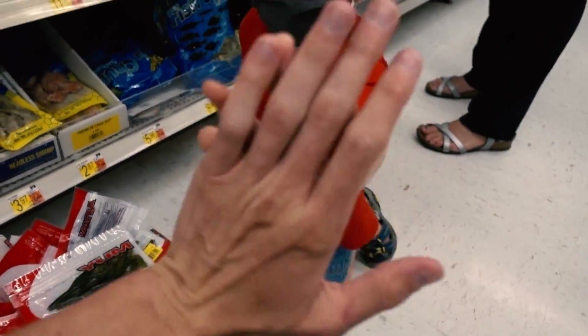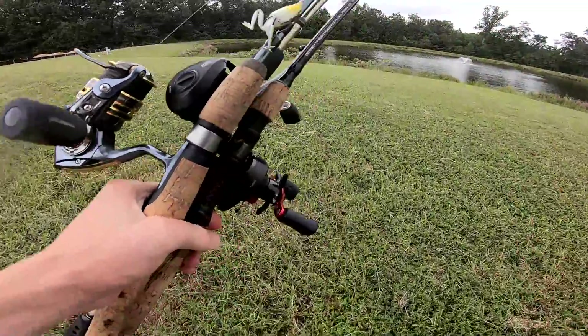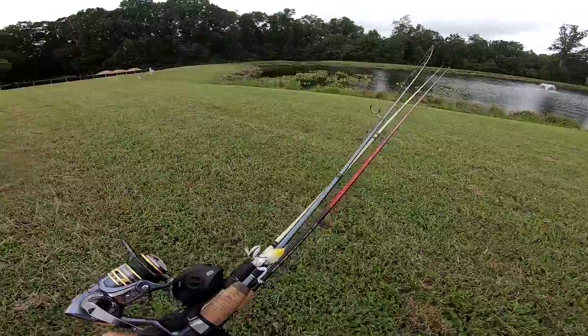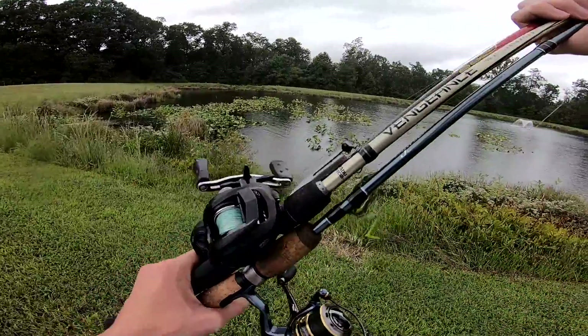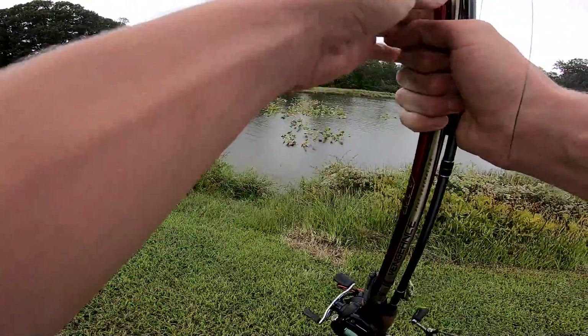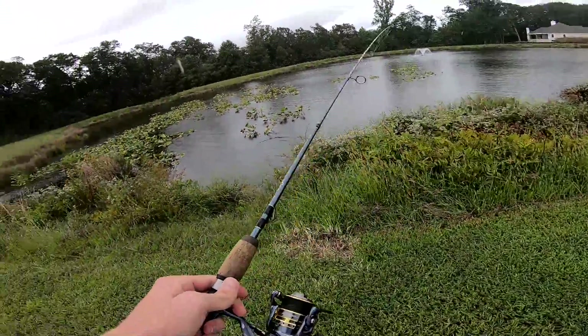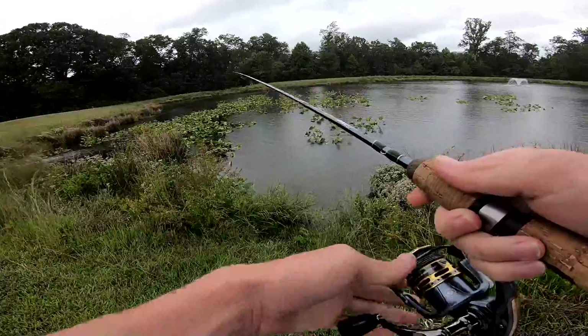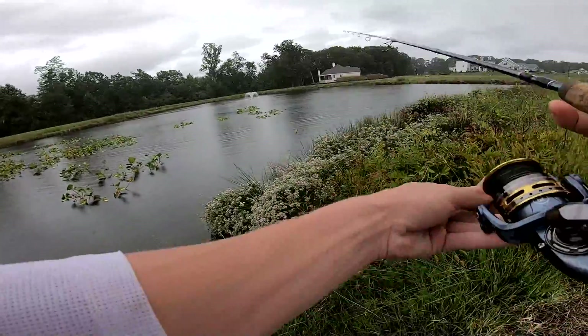We've got a little bit of a light drizzle going on today, overcast skies. If it starts to rain harder than it is now I might have to peel out. We're gonna see if we can catch a good old fish on one of these lures my son picked. The rain is starting to get harder — it's coming down, boys — but nothing will scare me away for now.